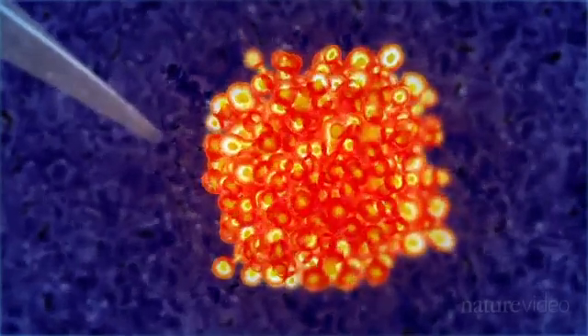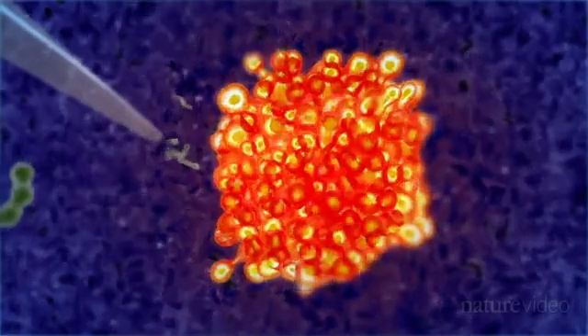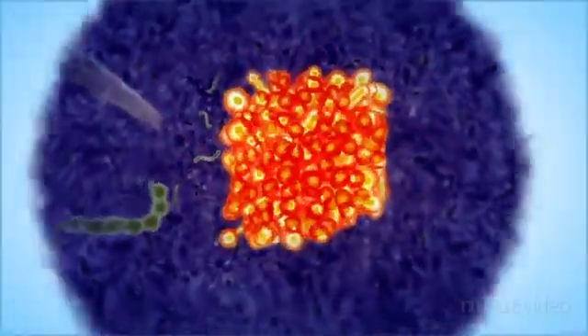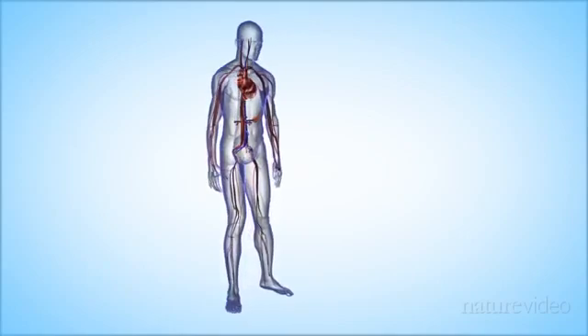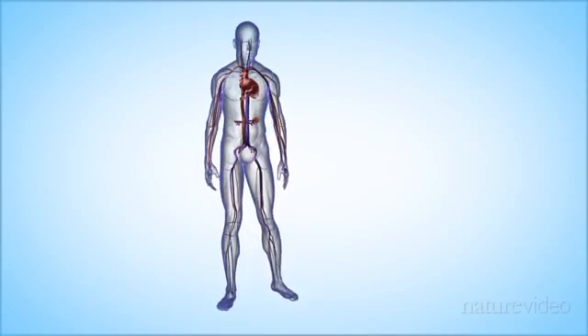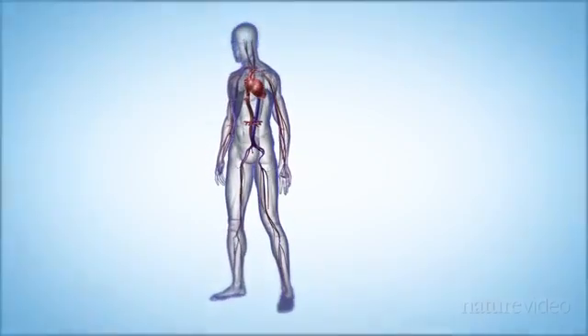The idea goes back to the late 19th century, to an American surgeon named William Coley. He injected bacteria into tumours and watched them shrink. The bacteria, it seemed, were provoking an immune response. But our immune system is highly complex, and for most of the 20th century, scientists struggled to turn Coley's observations into effective cancer treatments.